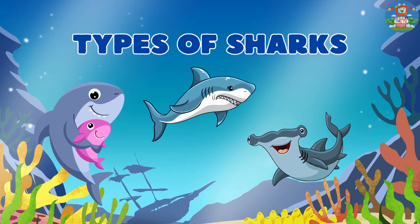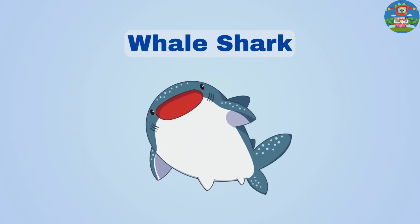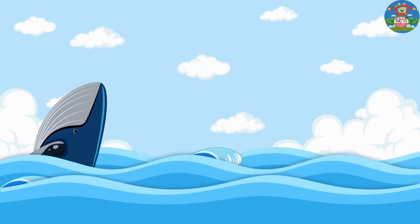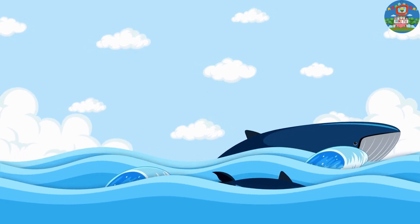Hey kids, today let's explore types of sharks. Whale sharks are the biggest fish in the ocean, but they eat tiny things called plankton, not big animals.